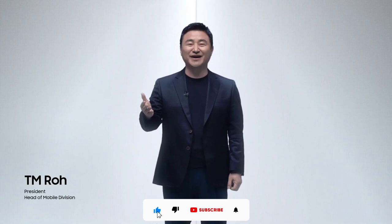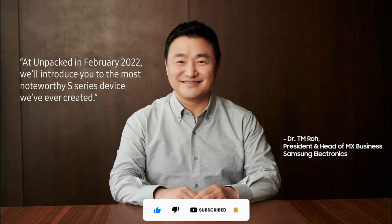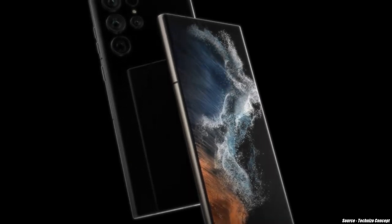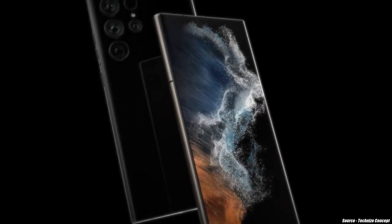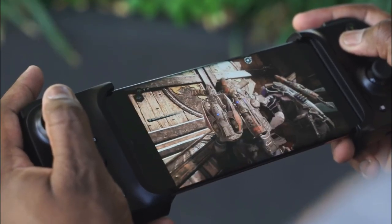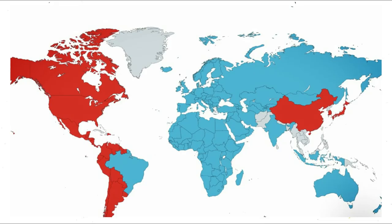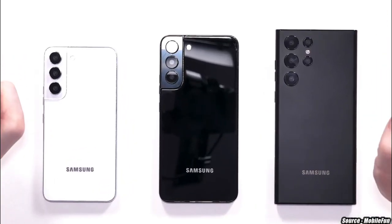TM Rowe, President and Head of Samsung's Mobile Experience Unit, has stated in a recent editorial on the company's website that they are planning to introduce the most significant S-series smartphone they have ever made, powered by either Qualcomm Snapdragon 8 Gen 1 or Exynos 2200, depending on your location.